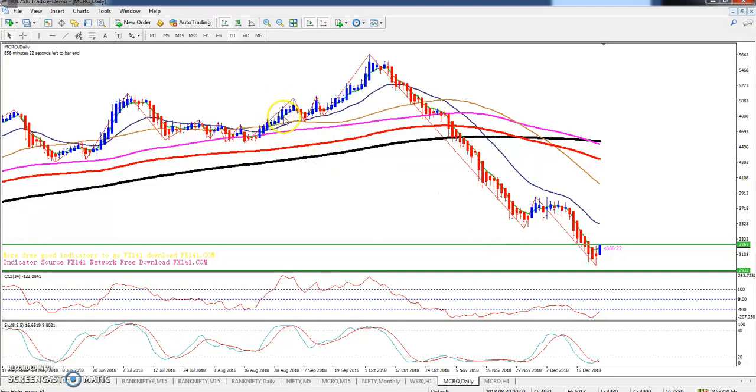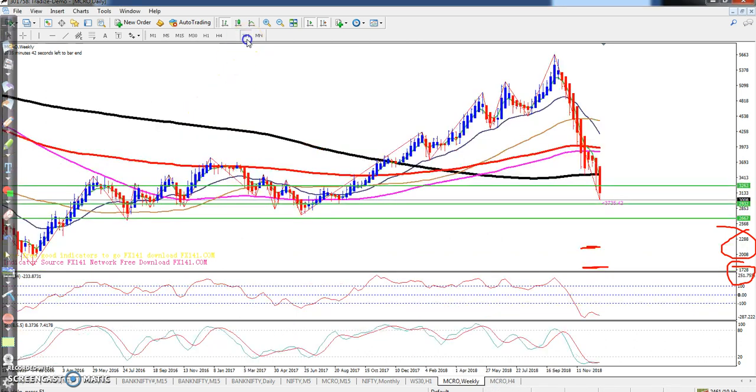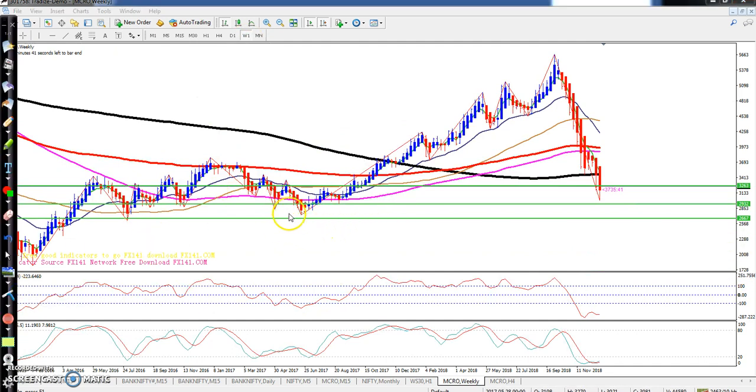Looking at the daily chart — yesterday I told you that if the market breaks that level, you can go for sell from around 2363 and your target will be near 2932. This is a weekly support. If you see the weekly chart, I drew this supporting line by connecting the previous supporting points — one, two, three, four supports — they are making a huge support around 2932.